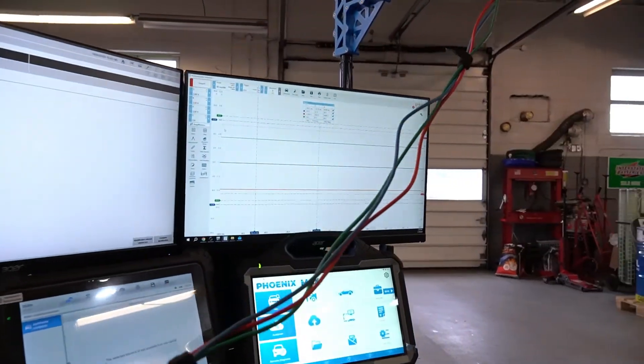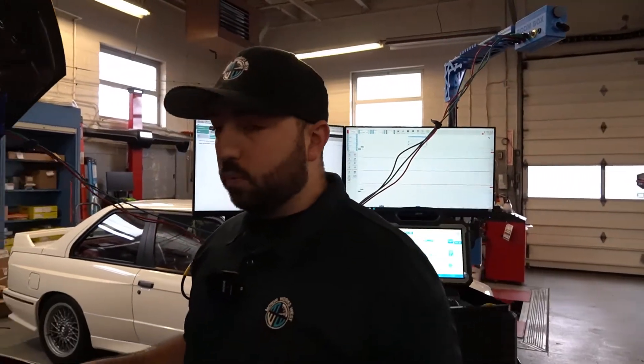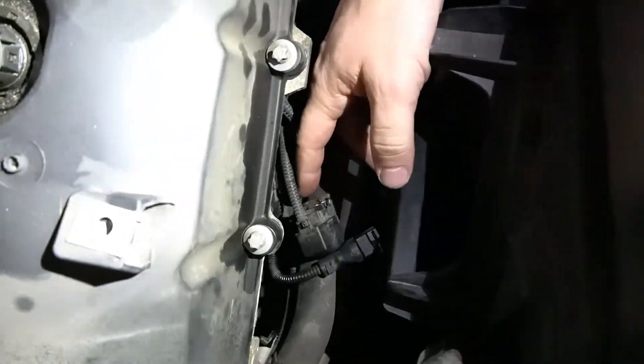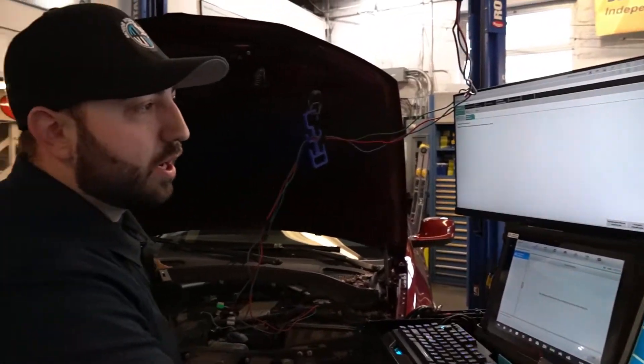We're going to start the car, then stop it and go over the results. An important note: when checking timing on BMWs you must unplug the VANOS solenoids. The VANOS solenoids control the VANOS units from advancing and retarding the timing — if you don't disconnect them, your timing will look off when it's really not. Both connectors are now unplugged, which gives us a true standard timing on this engine with no advancement.